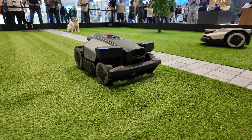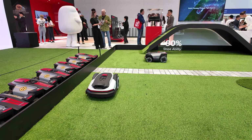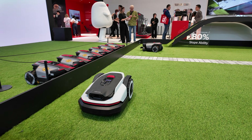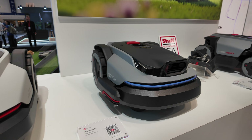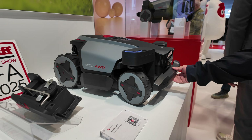Steven Fenwick from Tech Guide here, and we are at the Roborock stand at IFA 2025. The big focus this year is on robotics. We already know about their robotic vacuums and other products, but they're taking their technology outside with a new range of robot mowers. These are built for Australian conditions — there are models with all-wheel drive and independent suspension that can handle rough terrain and large yards.